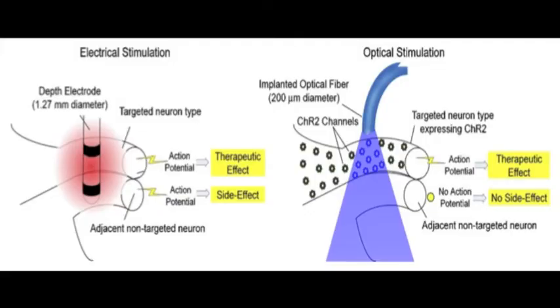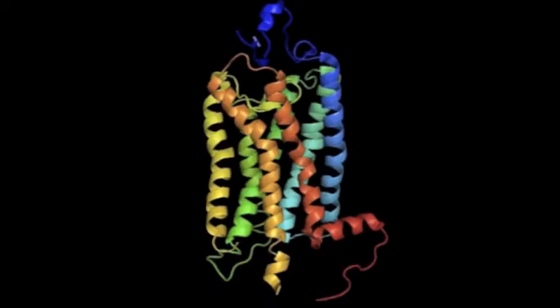Classical techniques to manipulate neurons include electrical, genetic, and pharmacological methods. The disadvantages of these earlier techniques are that they affect surrounding cells in addition to the target population, they are slower, and cannot be easily reversed. To overcome these limitations, microbial optogenes have been developed that have greater cell specificity, are faster, and can be easily reversed through selective expression.